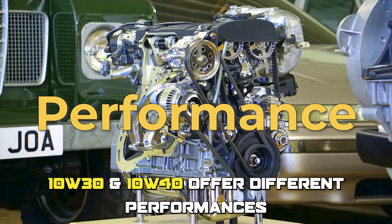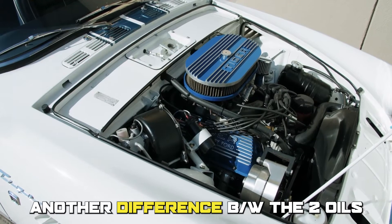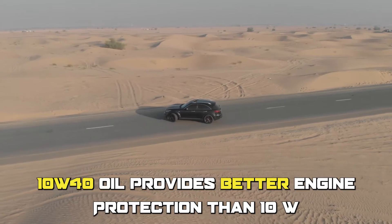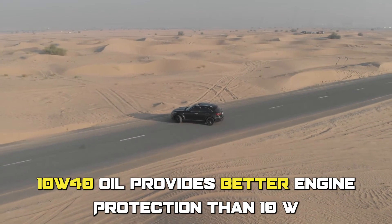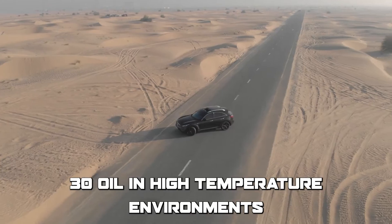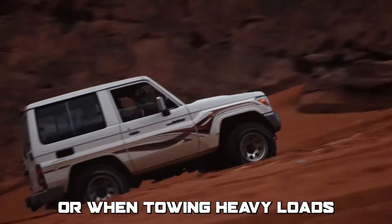10W30 and 10W40 offer different performances. Another difference between the two oils is their ability to protect the engine. 10W40 oil provides better engine protection than 10W30 oil in high-temperature environments, such as during high-speed driving or when towing heavy loads.